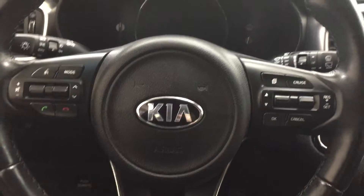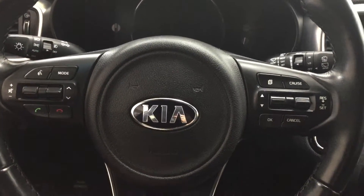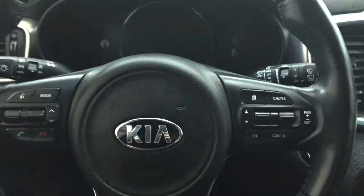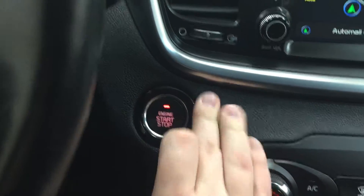A couple of the controls you will see on the steering wheel include your volume control, scroll function, voice recognition, mode select, and Bluetooth. You also have your cruise control settings, display controls, and then you also have the push button start. The nice thing with that is all you have to do is put your foot on the brake and hit the push button and it will start up for you automatically.